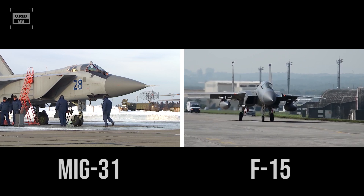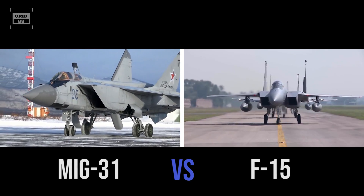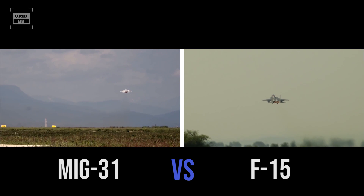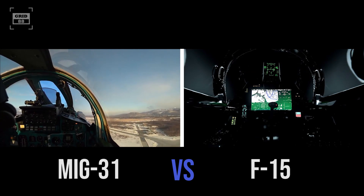Today, we will compare Cold War-era Russia's interceptor MiG-31 with the United States air superiority aircraft F-15 Eagle, and will try to determine which aircraft is more capable in terms of performance, maneuverability, avionics, and firepower.